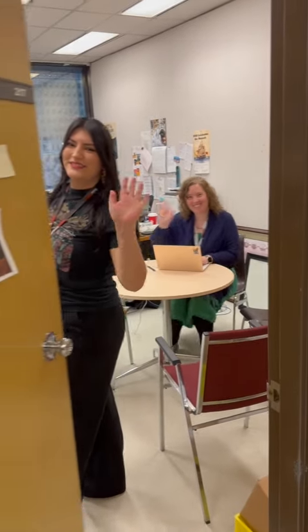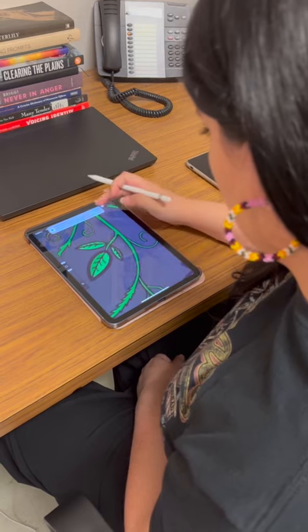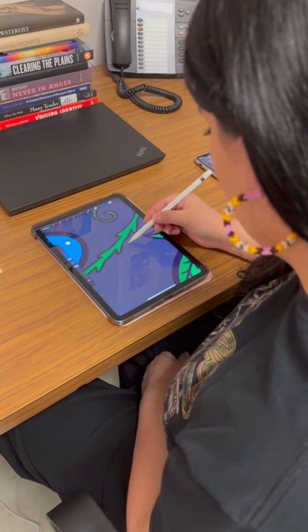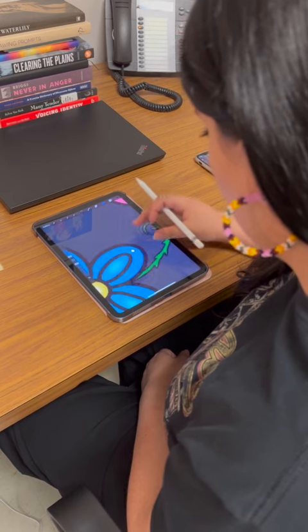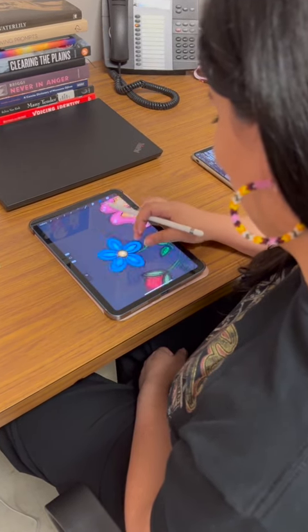After a quick meeting with my director Zoe I head back to my office to work on some things for an Indigenous artist market that we have coming up. Here I'm just working on a digital artwork for the event promo, and for this graphic I was inspired by my Anishinaabe roots, so I wanted to make it a really vibrant floral design.